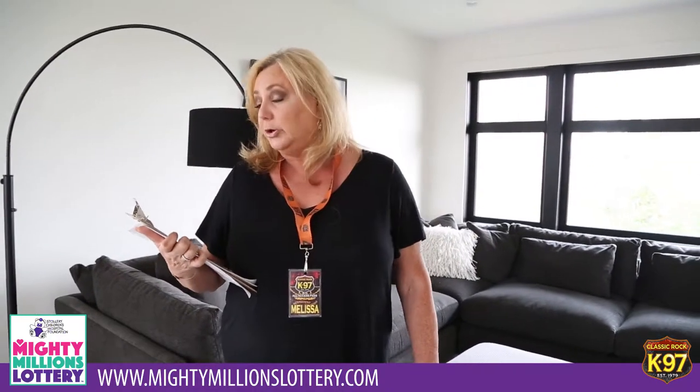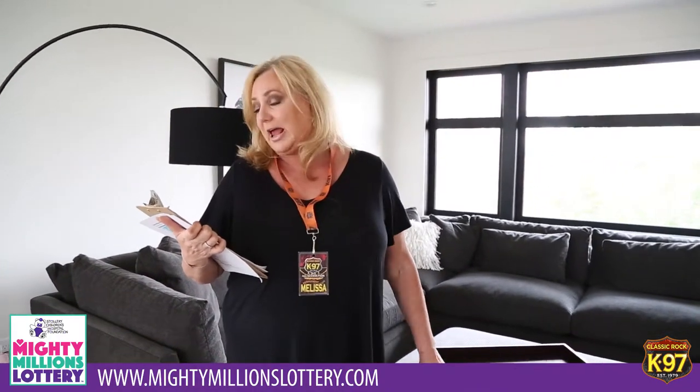I'm Melissa Wright with K97 and we are here in the beautiful show home, the newest show home. Your next address could be 3735 Cameron Heights Place, Northwest of course. This is the Mighty Millions Lottery and we're going to be showing you this home starting from the top all the way down. This is the living area, the living room that will be off your master suite and we're going to take you in there next.